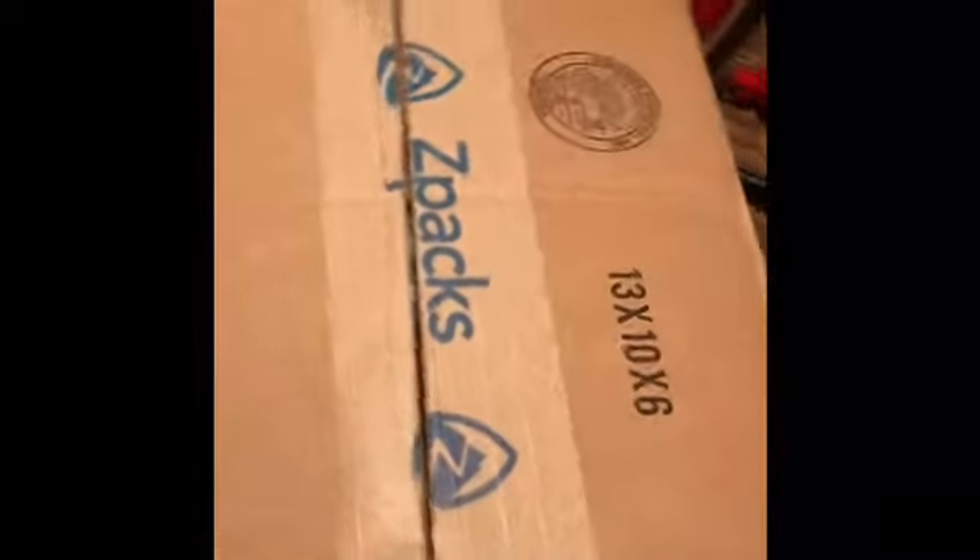Hey everybody, Hikes with Mike here. Just got a little special episode — I got something in the mail today when I got back from my hike, super stoked about it. I figured I'd show you guys and do a little unboxing. I kind of already opened it, so you can tell what it is right away — it's something from Zpacks, always a good thing. It's my new tent, the Duplex. Awesome!